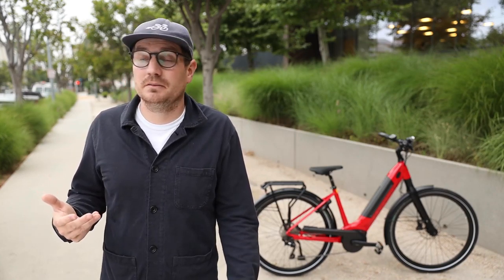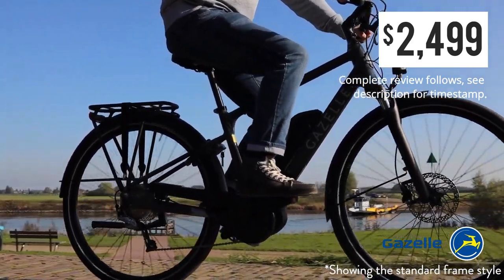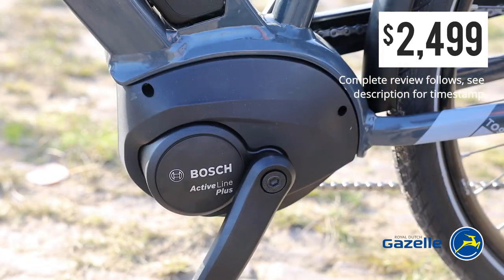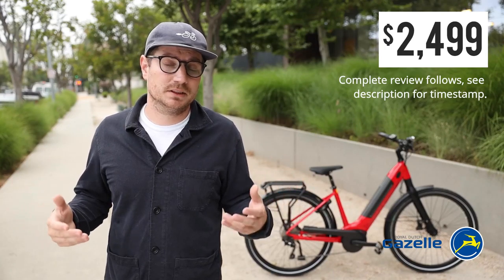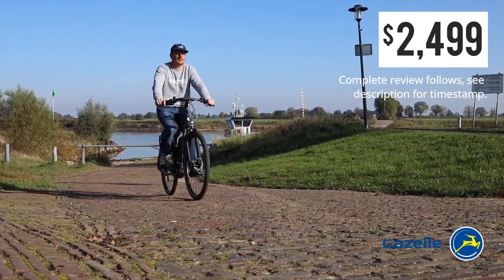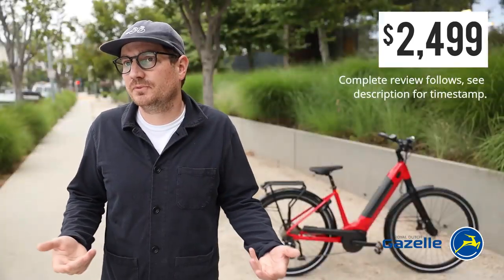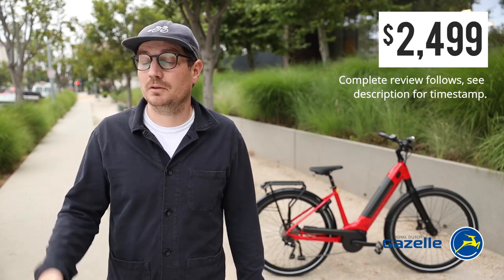The next bike is kind of the value-priced low-step, called the Gazelle Medeo T9. This bike is $2,500 — the least expensive on our list and it's been very popular for us. It has the Active Line Plus motor, same as the Arroyo, with 50 newton meters of torque, which is a good baseline. If you're a relatively fit rider, you can handle most hills, but if your fitness level isn't that high, you might want a bike with a little more torque. Pretty much all these bikes will get you up the hill — it's just a matter of how fast and how much effort from you the rider it will require.